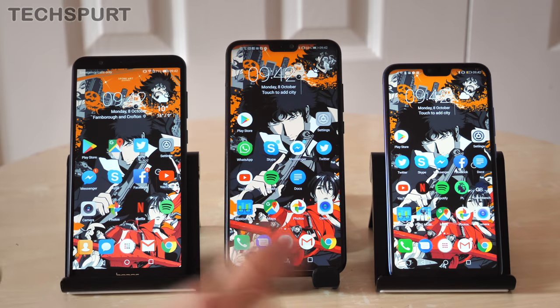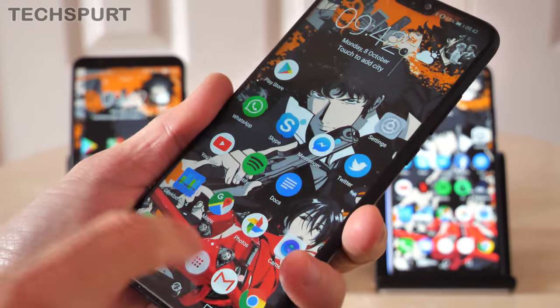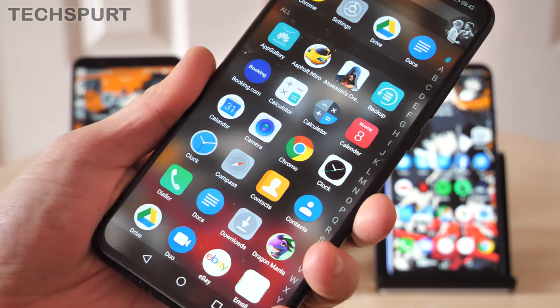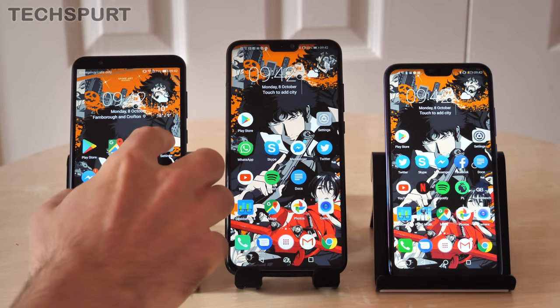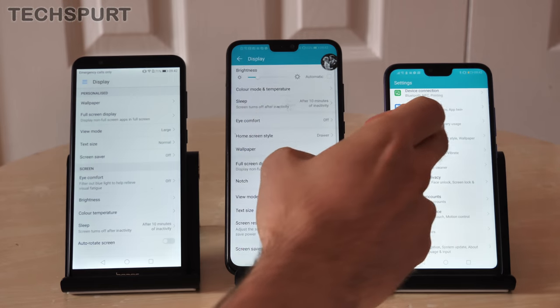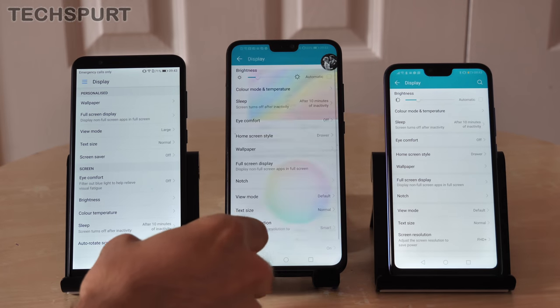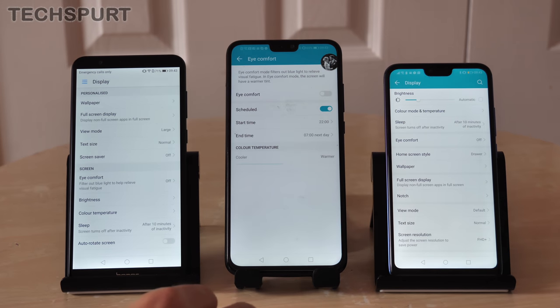The Honor 8X sports the biggest display by quite some margin — 6.5 inches compared with just under 6 inches for the other two. All three phones rock a Full HD+ resolution, so you get nice crisp visuals even on the larger Honor 8X display; tiny text is legible and icons are sharp. It's an IPS panel on all three phones, but still with pretty punchy colors. Dive into the display settings and you can adjust the color temperature and output, plus there's a night mode — or eye comfort mode as Huawei calls it — that filters blue light.